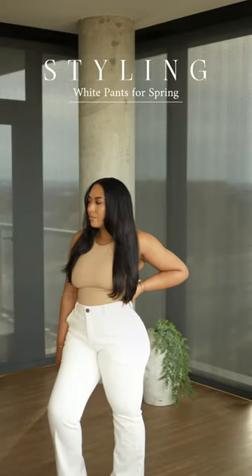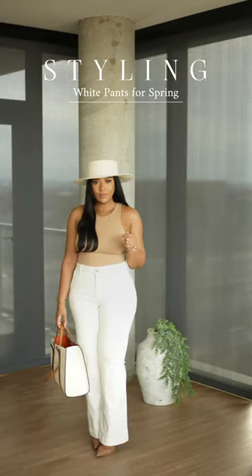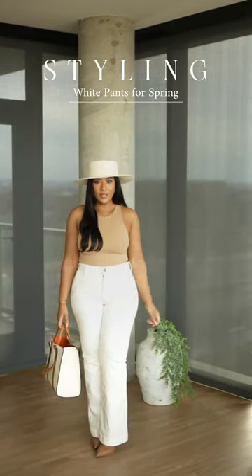This spring we are switching things up, so instead of reaching for those stark white jeans that you own, ivory color jeans will give you that same fresh look just with a softer vibe.